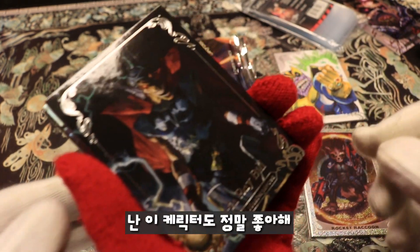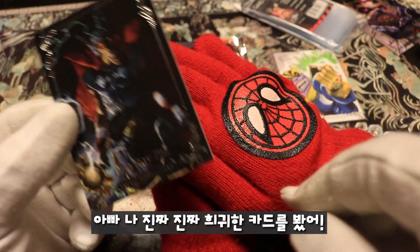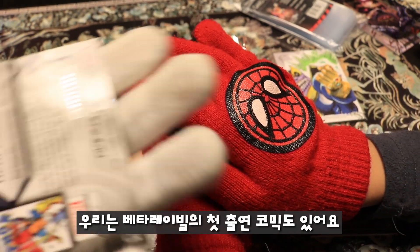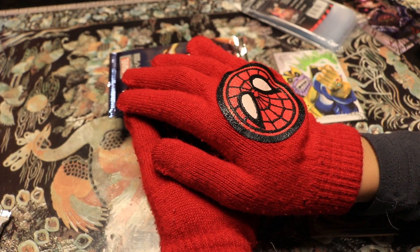There's another one of my favorite characters — Beta Ray Bill! I actually saw something really rare — we also have a graded comic of the first appearance of Beta Ray Bill.